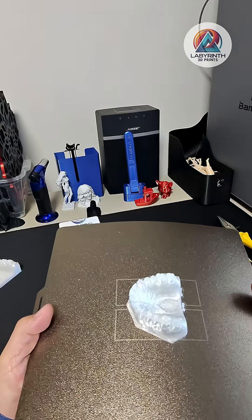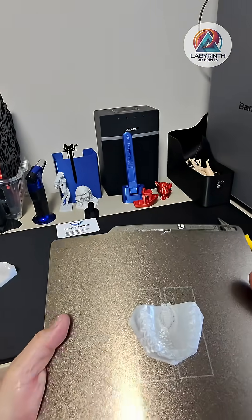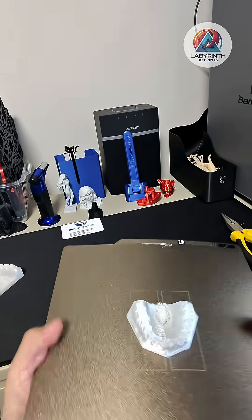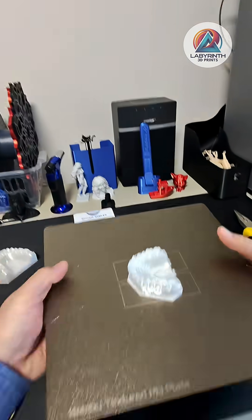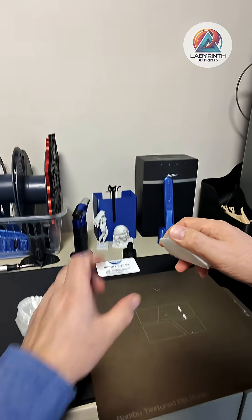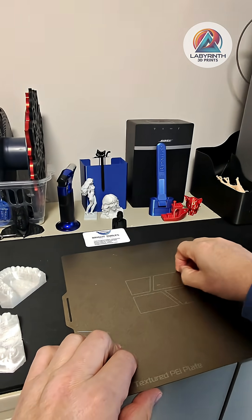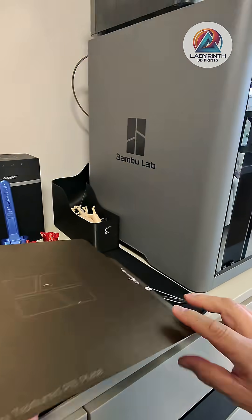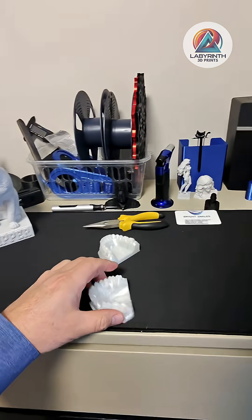Let's see what we've got here — it's coming off the plate. That's quite stiff. Yeah, that's come off lovely. Fantastic!